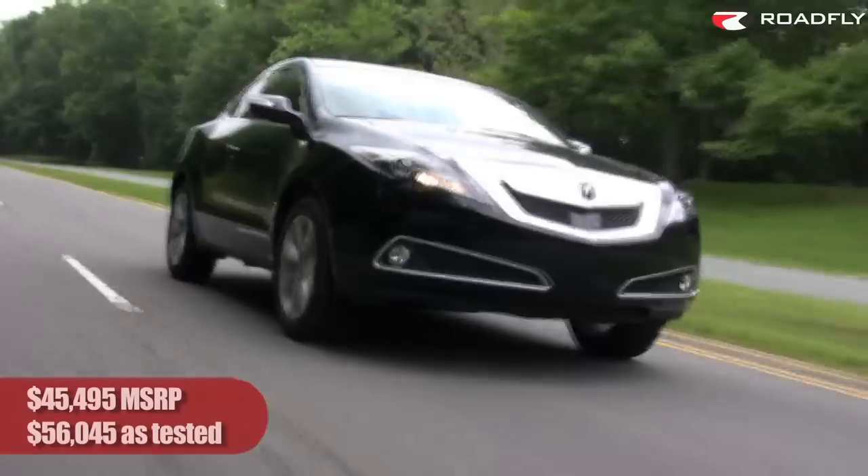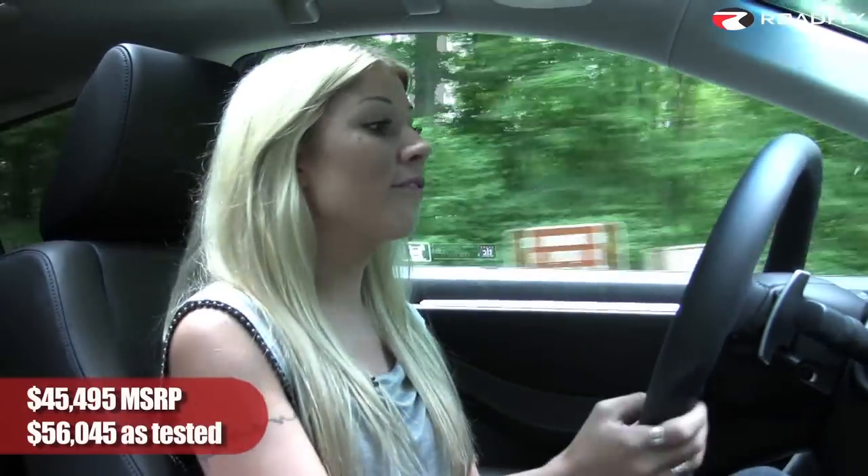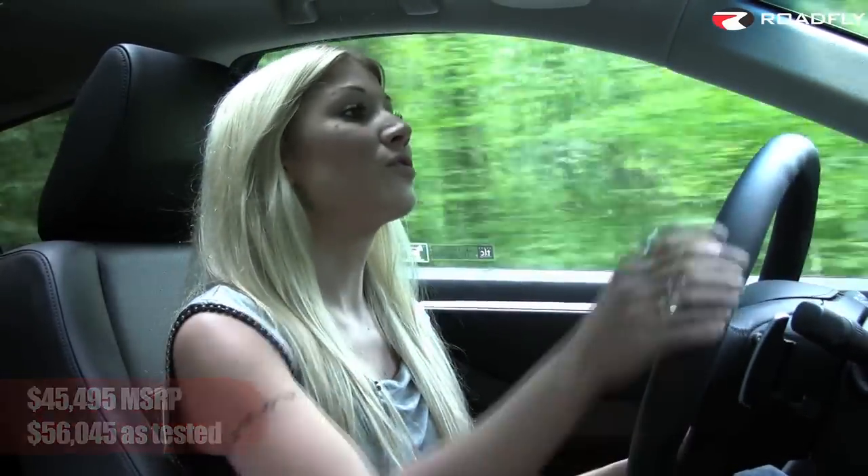The base model, which has all-wheel drive, costs about $45,000. If you add the tech package, it's coming in at just under $50,000. Our car, which has the advanced package, costs just over $56,000.